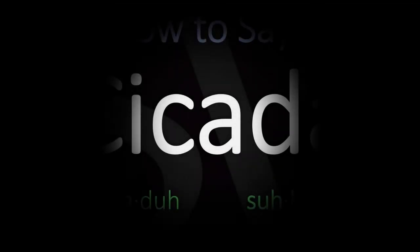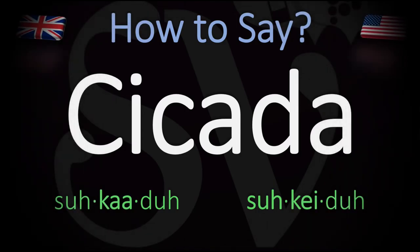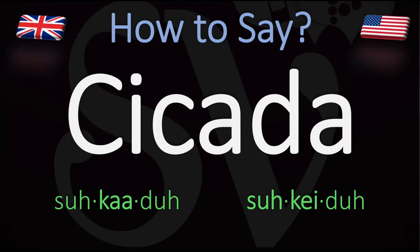We are looking at how to pronounce the name of this large homopterous insect with long transparent wings, found mainly in warm countries. How do you go about pronouncing it? In Spanish this is usually said as cicada, cicada.